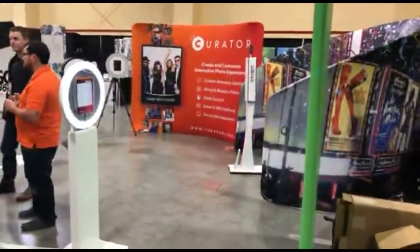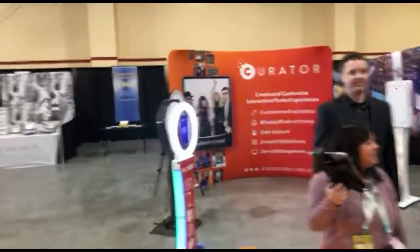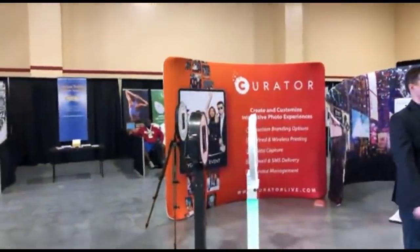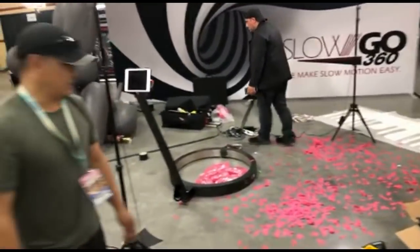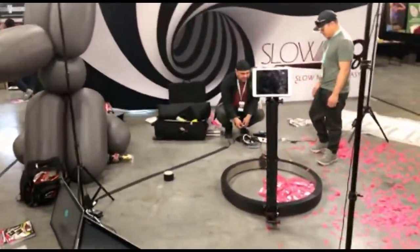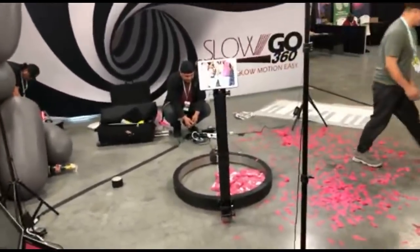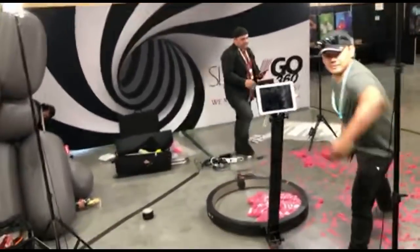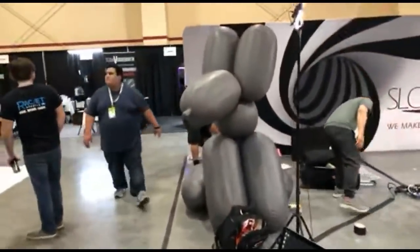Curator is back there — a complete software system for your photo booth. A lot of people talk very highly of Curator. Here's the SlowGo 360 — they've got a big keyboard and spin the iPad around, throw stuff in the air, and it gives you that slow 360 video. We did a video on this and they are back with their things.